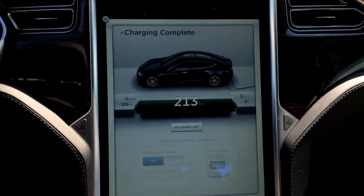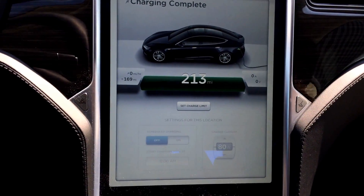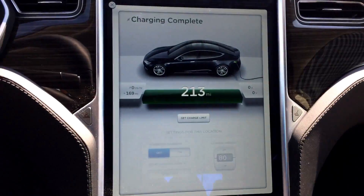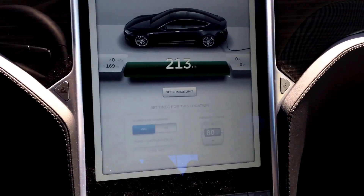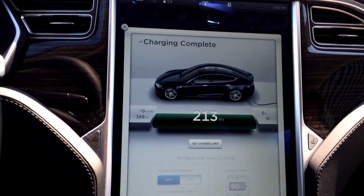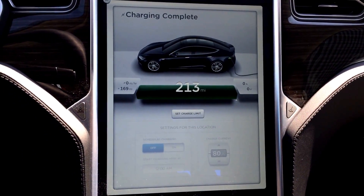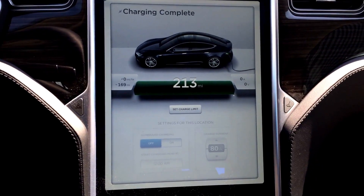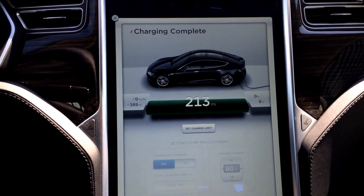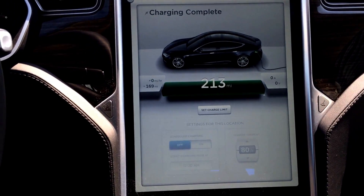Just did a 100% charge at the Highland Park Supercharger and it finally completed. It sat at 100% for a good hour now, since we were here anyways before it finished. It's interesting to note that at 100% on a brand spankin' new 60 kilowatt car is 213 miles.